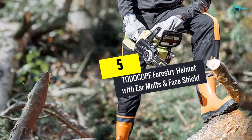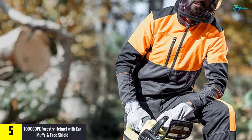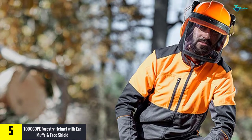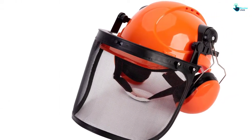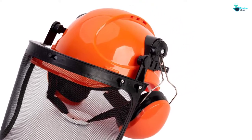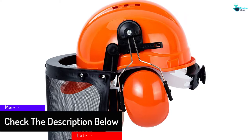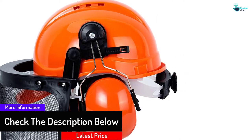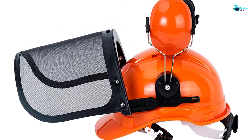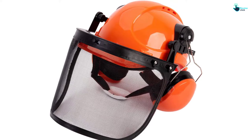Starting at number five, we have the Todocope forestry helmet with earmuffs and face shield. It comes with a face shield and plastic visor to prevent wood chippings from getting into your eyes. It has a lightweight design for comfort while still protecting you from injuries. The helmet features an adjustable design for a comfortable fit, quality earmuffs to block noise, and an orange color to increase your visibility.